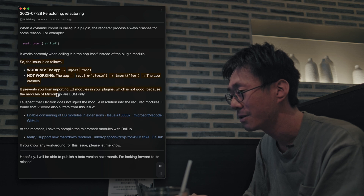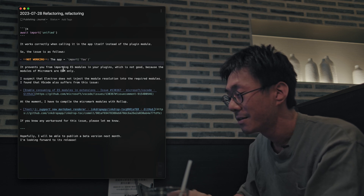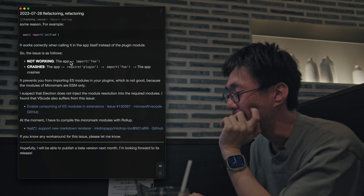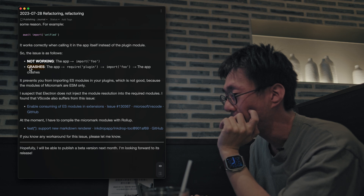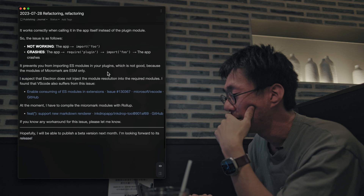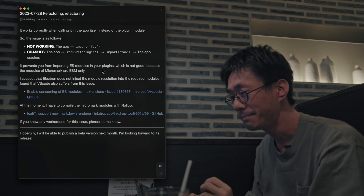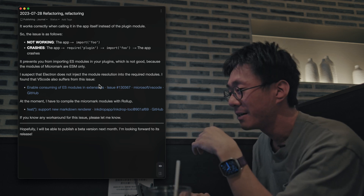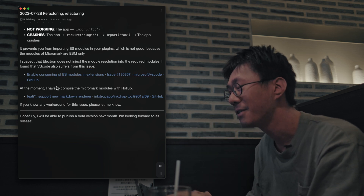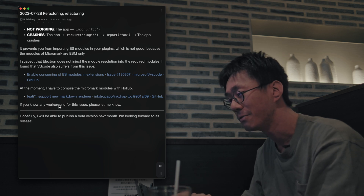It is hard to support, so currently I have to bundle the ES modules by using Rollup in my plugins. The app also crashes if you import ES modules by calling a dynamic import. I found that VS Code is also suffering from this issue, so I don't know how to solve that at the moment. If you know any workaround, please let me know in the comments down below.